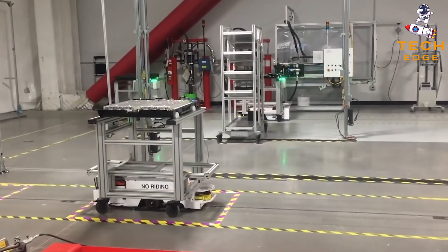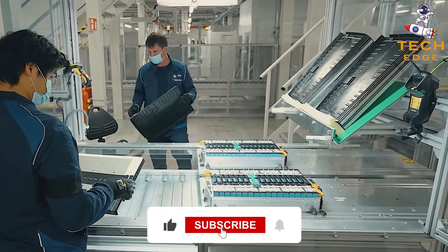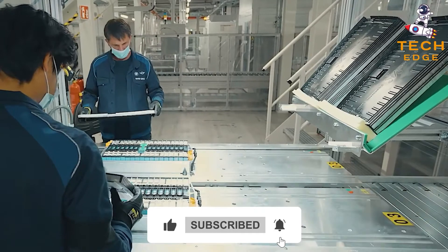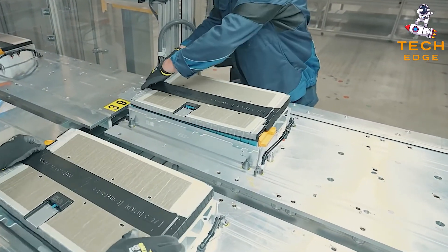Let us know in the comments below. Make sure to like this video, subscribe to TechEdge, and turn on the notification bell to always stay up to date with our uploads. Stay safe.